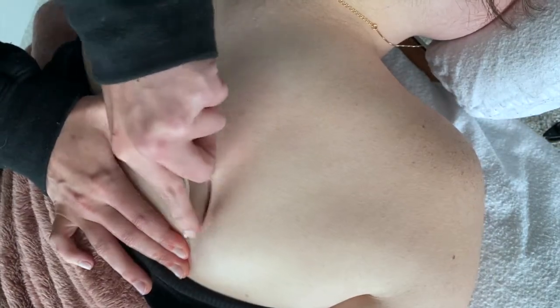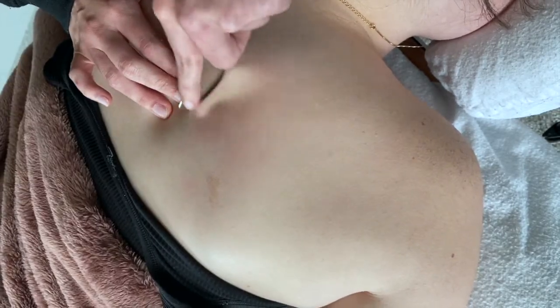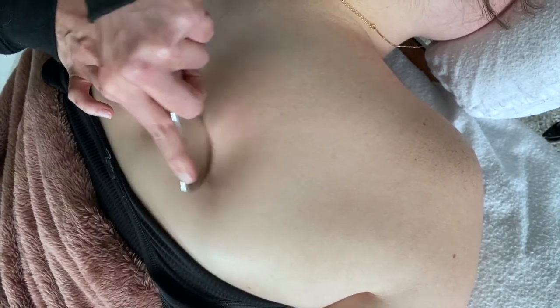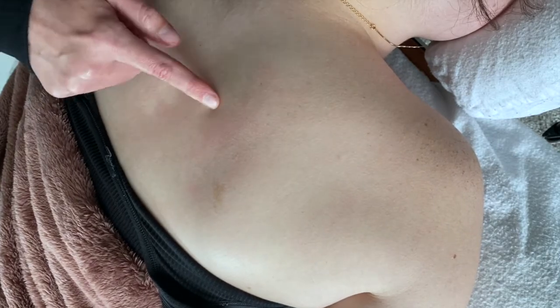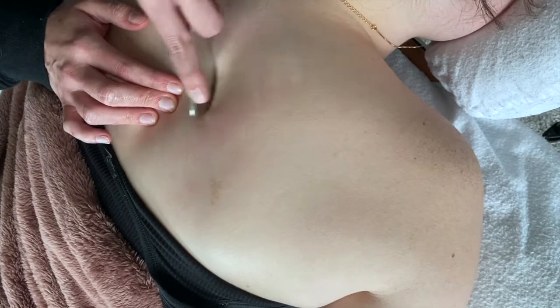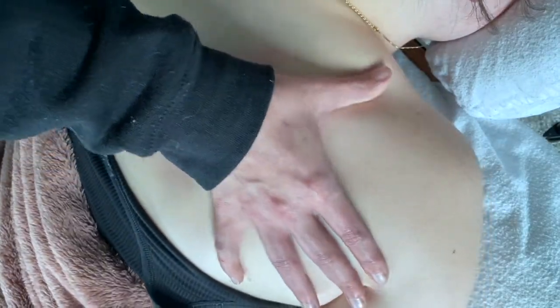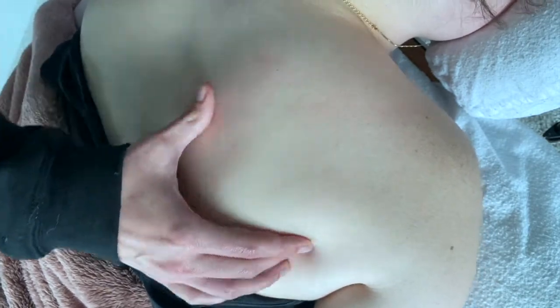After doing some myofascial release techniques and working her trigger points a bit, I incorporate instrument-assisted soft tissue mobilization, or IASTM. I absolutely love learning about these tools and how to incorporate them in massage therapy. I put a link for these tools in the description box if you want to check them out.